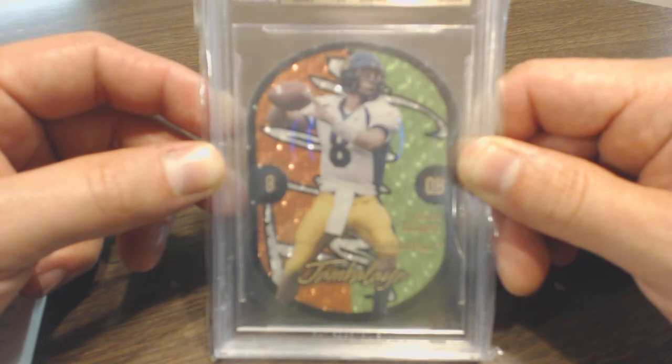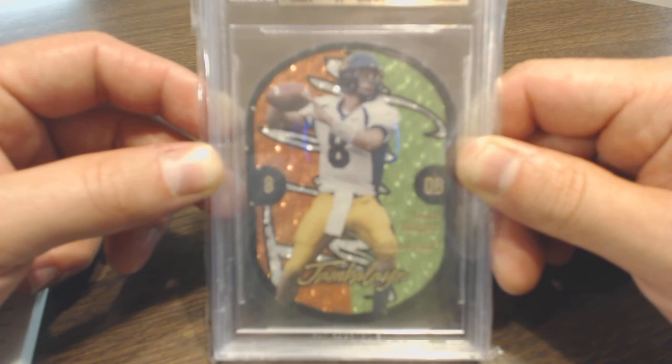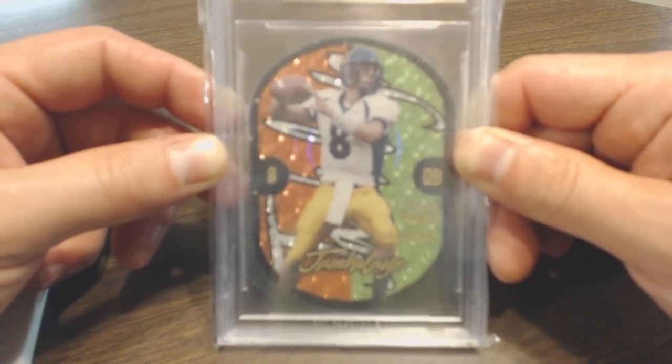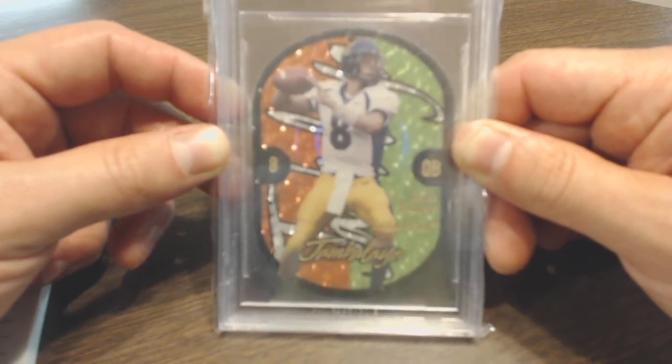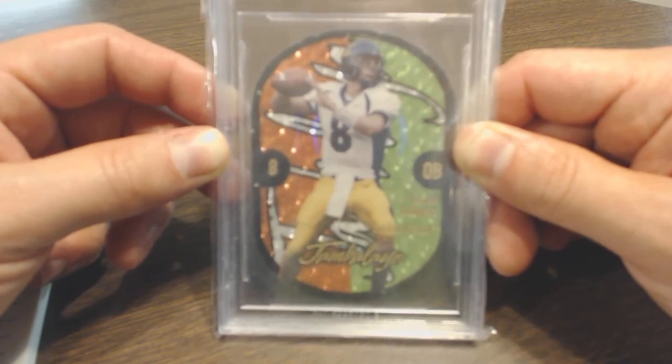It was one of those deals where when I went to nationals I didn't know if I was going to be able to find it or not, so I figured I might as well buy it while it's in front of me and while I have a chance. So that's what I did — spent a little bit of money on it, but in my opinion it's totally worth it. Aaron Rodgers is, in my opinion, at least one of the top three quarterbacks in the league — hell of a talent.